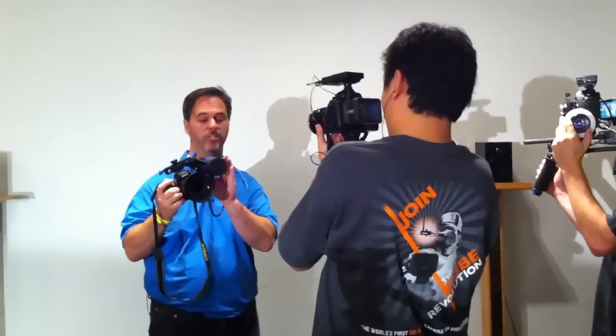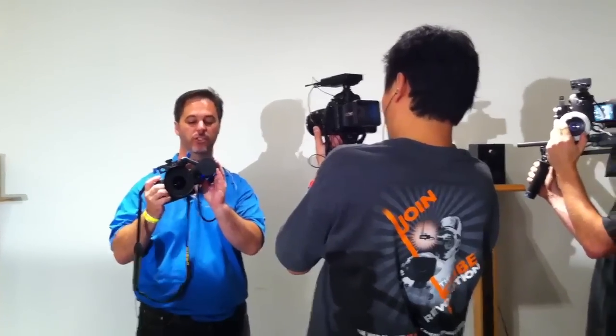We're here just a few hours away to announce the Micro EVF — the first, world's first from the ground up, HDSLR-specific electronic viewfinder.